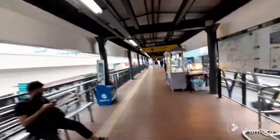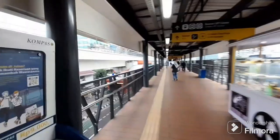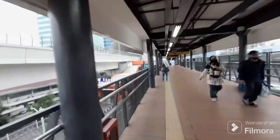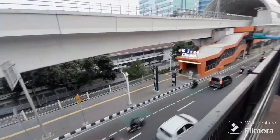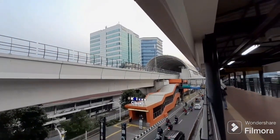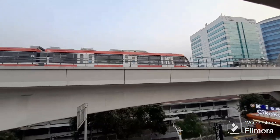Kalau stasiun LRT itu masih lanjut lagi. Tinggal beberapa puluh meter saja, kita akan sampai di stasiun LRT Cikoko. Kalau yang naik angkutan umum, turunnya di situ, aksesnya di situ. Di depan sana adalah stasiunnya. Masuk tuh LRT.